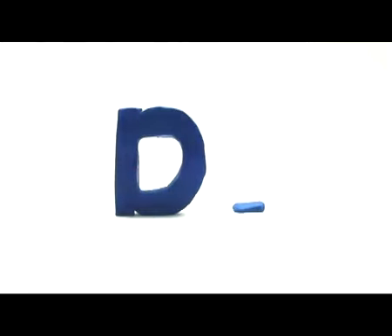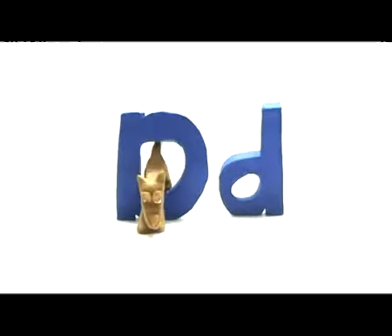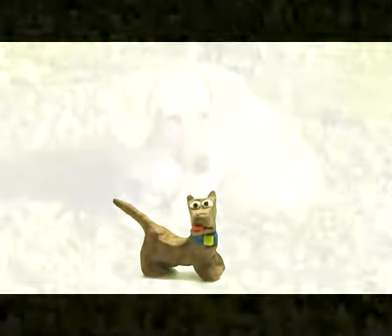Big D, small d. D, dog. Look, the dog is wagging its tail. Dog.